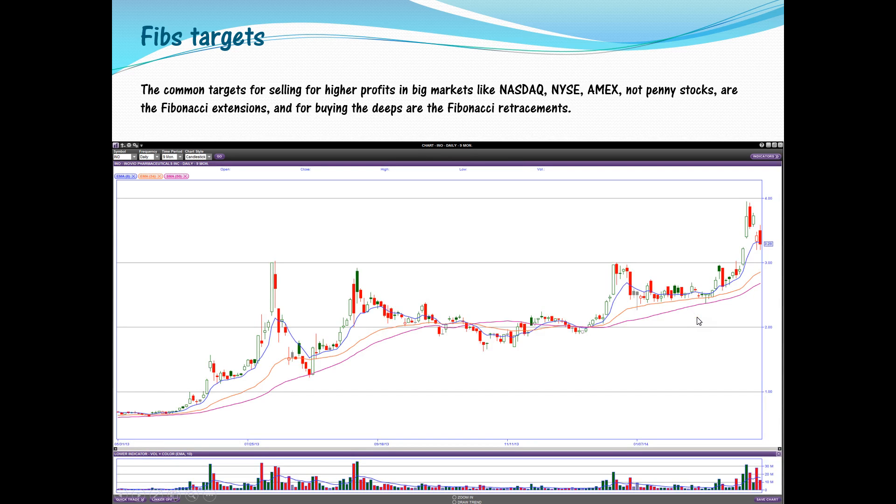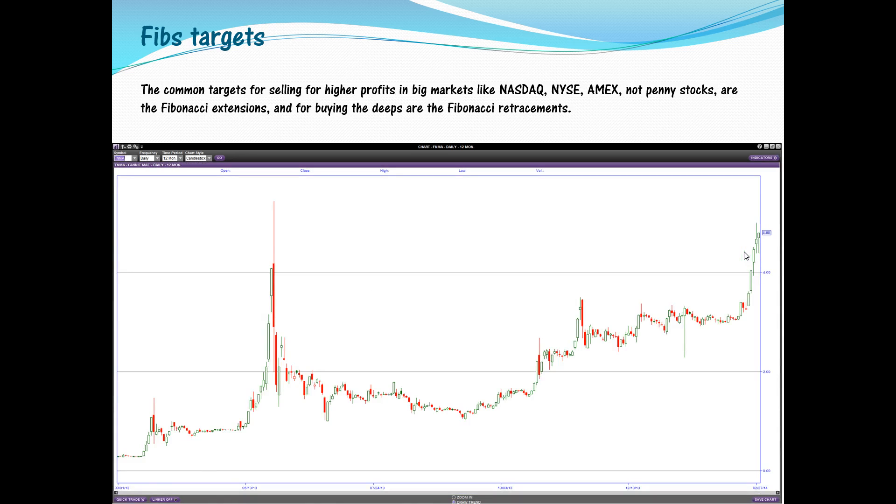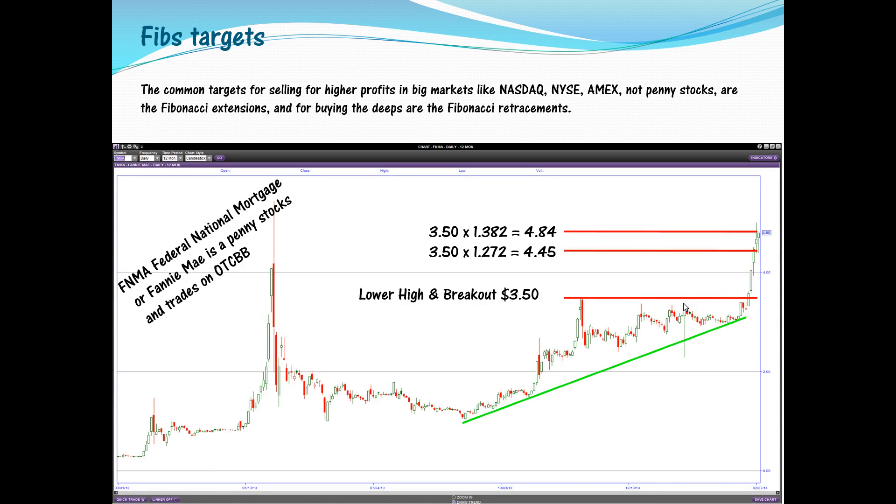One more time with the Fibonacci targets: on INO the breakout was at 3.03, multiply by the 27.2% extension — that's your first sell target. If it goes lower and pierces that level, you're out. The next target was the 4.18 extension; it didn't reach it, so you're out, but you already captured 27% of your money in just one or two days. The bank doesn't even pay you 1% in a year, and you're making 27% in two days.